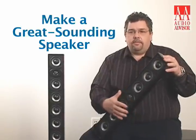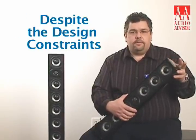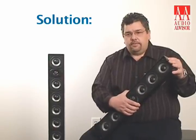So these things have to be dealt with. The challenge was how to make a great sounding speaker that looks good with flat panel video when significant design constraints, such as the cabinet volume and shape, are limiting its output and performance. Well, here's Athena's solution to that problem.